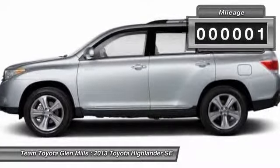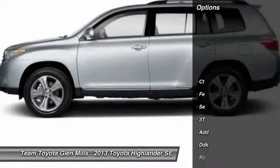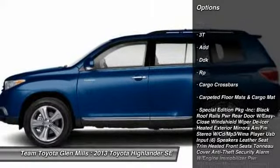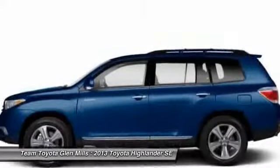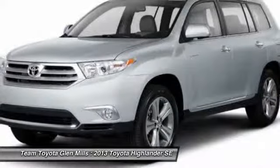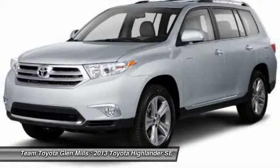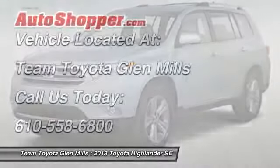Here are some of this vehicle's great options: stability control, traction control, anti-lock braking system, power liftgate, steering wheel audio controls, air conditioning, power steering, driver airbag, adjustable steering wheel, four-wheel drive.